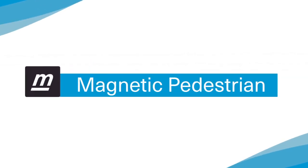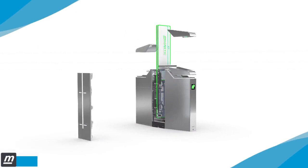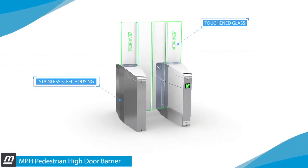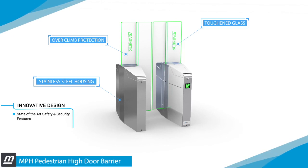Introducing the MPH Magnetic Pedestrian High Door Barrier from Magnetic Autocontrol. The sleek stainless steel housing and sturdy toughened glass with well-integrated over-climb protection complements the MPH's state-of-the-art safety and security features.